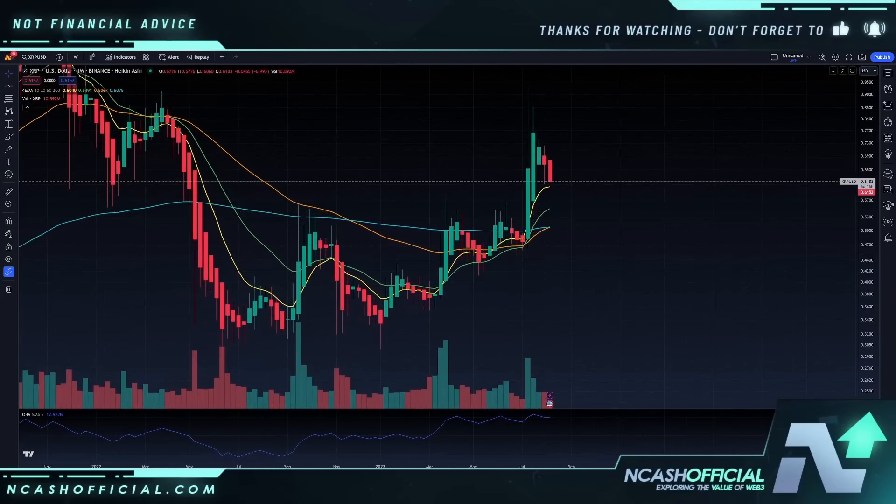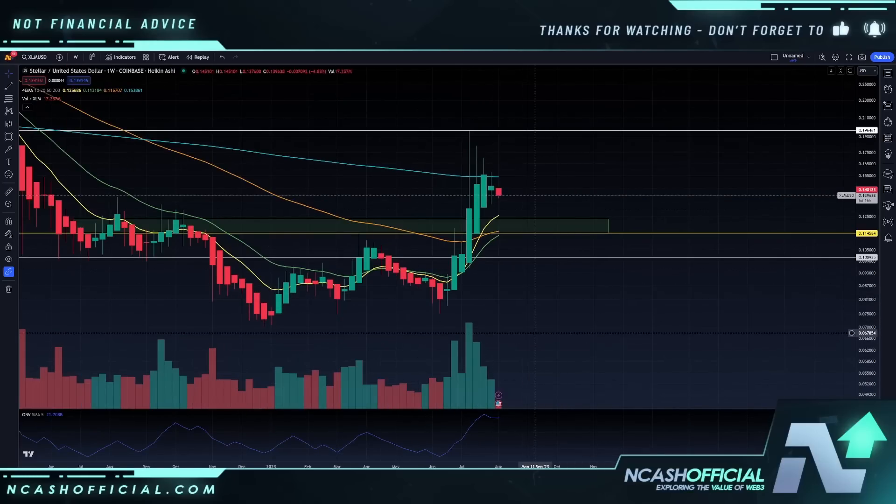Here's the XRP chart. Here's the XLM chart — very, very similar charts. But nonetheless, XLM did have a great run up off of those lows as well.